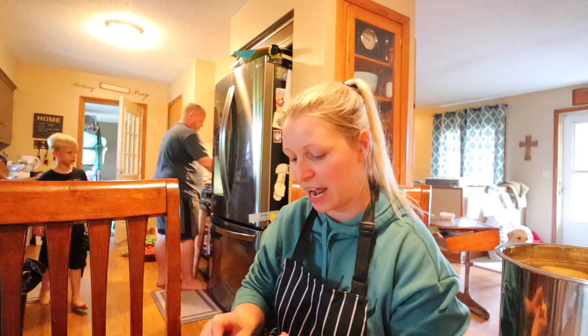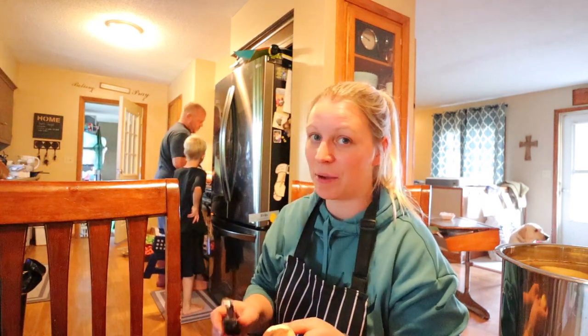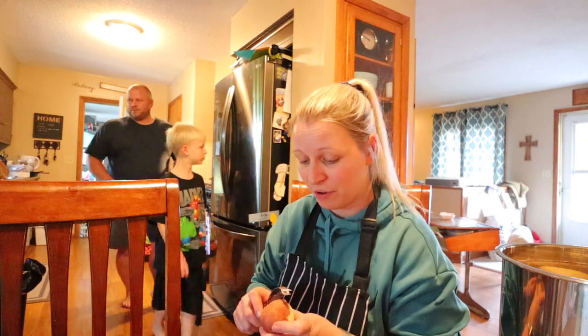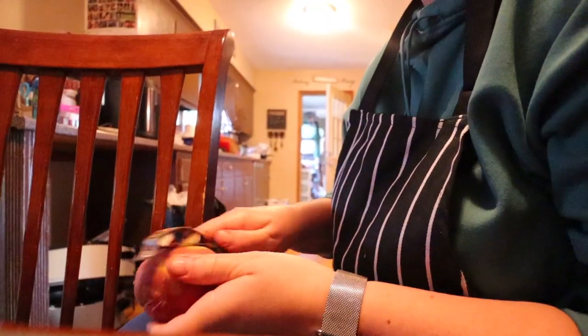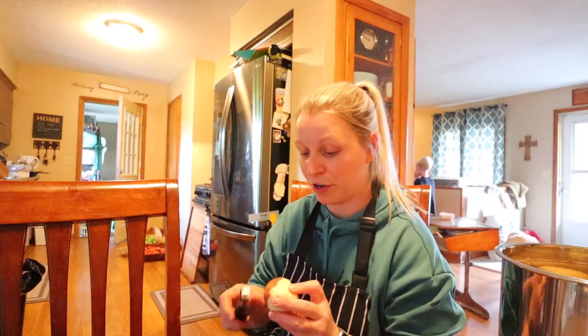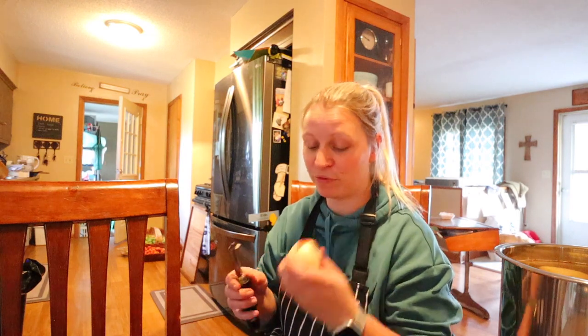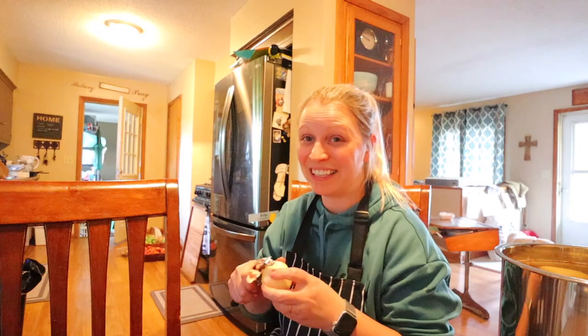They were so handy to have for fried potatoes — basically dumped them in a hot pan, fried them up, and added some seasoning and they were delicious. Also super handy to have when we are busy at Christmas time for just some real good home food. We can make mashed potatoes really fast because they're basically already cooked.